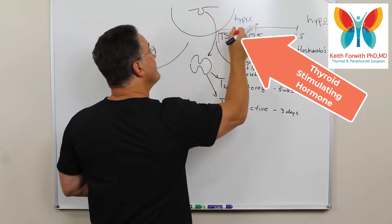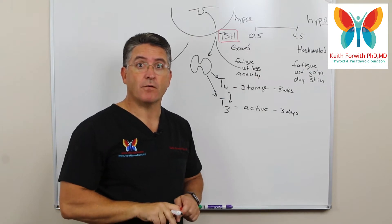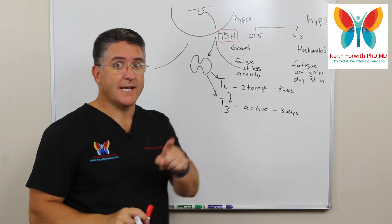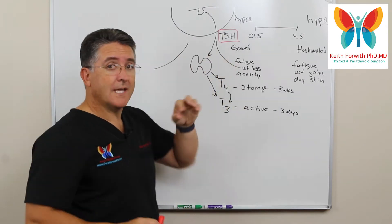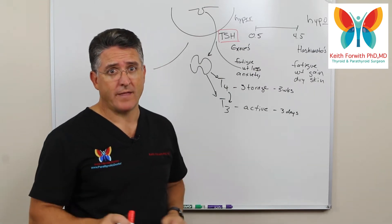If you are going to get one single lab test to see if your thyroid hormone is at the appropriate level, the best test by far is the TSH. It is the gold standard — by far the best test — and there is no doubting that.